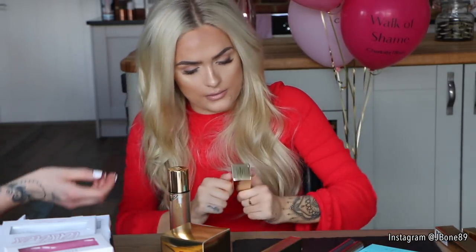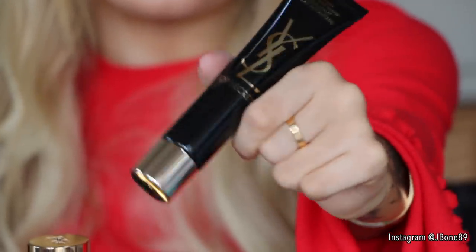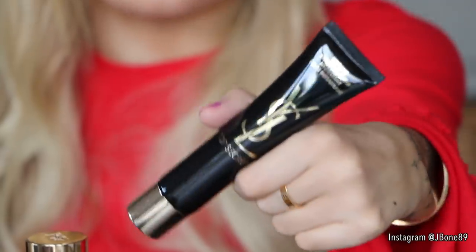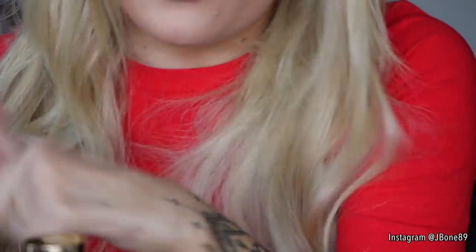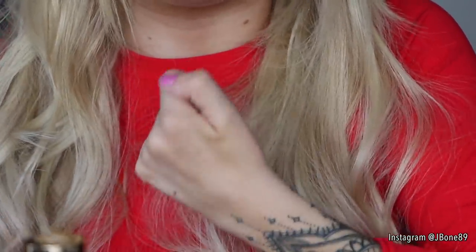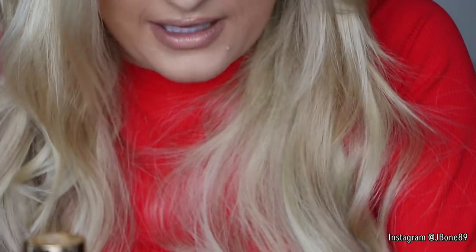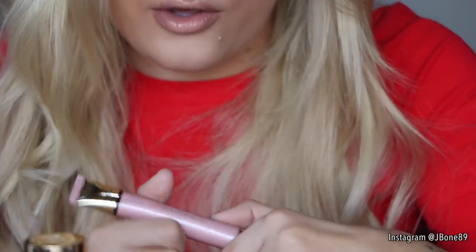I'll show you this because I'm intrigued — this is the Instant Moisture Glow. If I just open it, I can show you what it looks like on the hand. It's kind of like a primer. It smells so good — it smells like conditioner. It makes my skin feel lovely, really prepped and ready for foundation. This is the Touche Éclat Glow Shop.